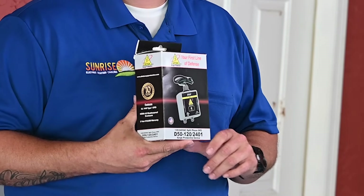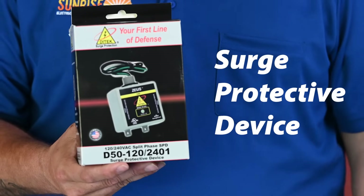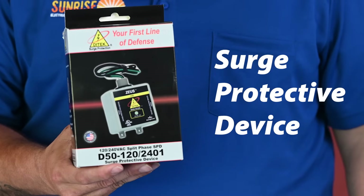Our electronics and appliances are increasingly becoming more sensitive to power quality issues. Installing a whole home surge protective device, or SPD, ensures you're protecting those investments. This is a Ditek surge protector that can be easily installed in your electrical panel to protect your entire home.